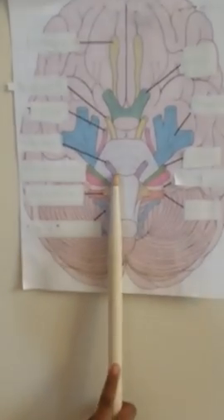This is the trigeminal. It's for you to chew. That's a motor and sensory nerve with three distinct branches. And this is the abducens.